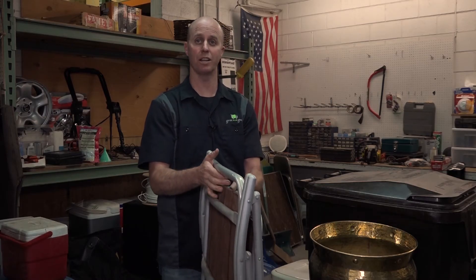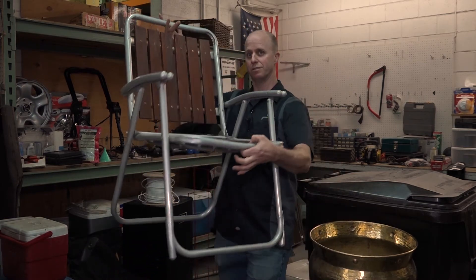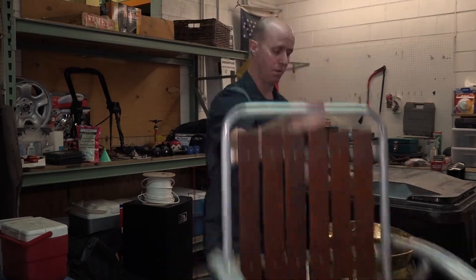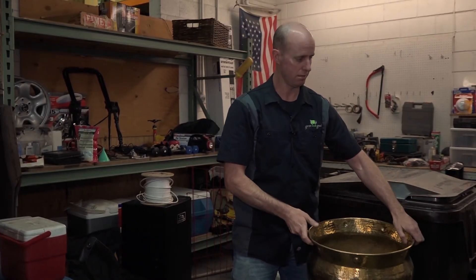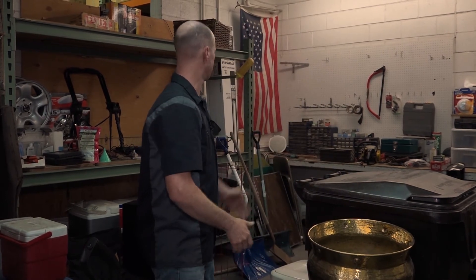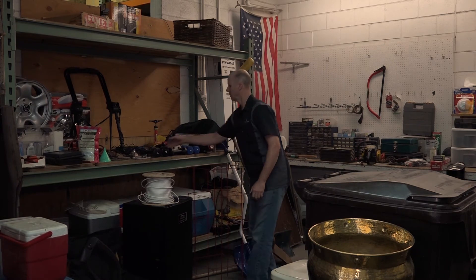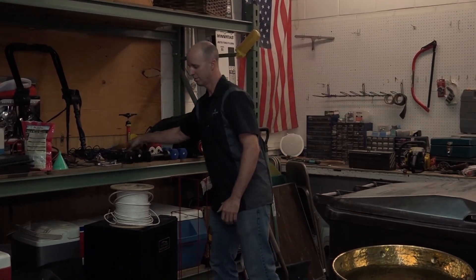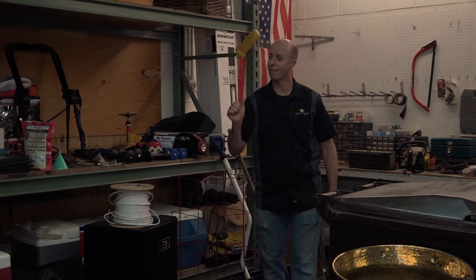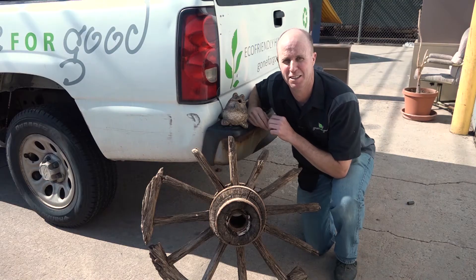Welcome to the garden and tool supply room, where you'll also find some nice fold-out patio chairs, a nice big brass plant pot, and much more. We've got coolers, weights, and all the garden supplies you're looking for.